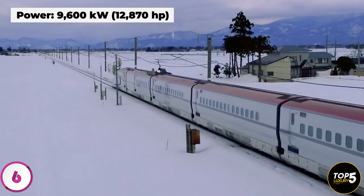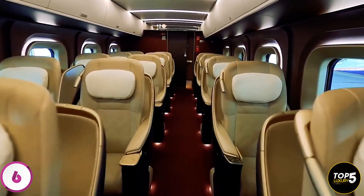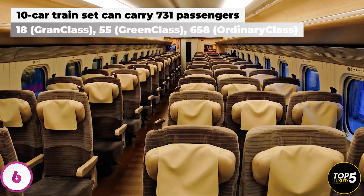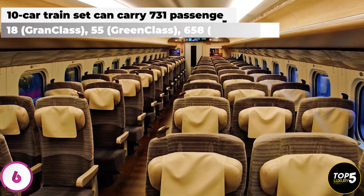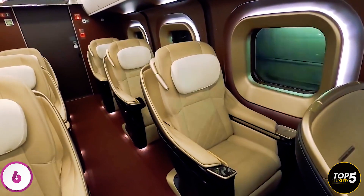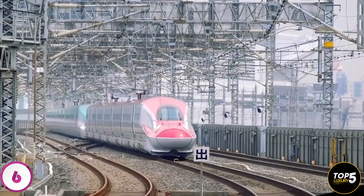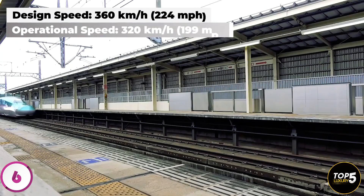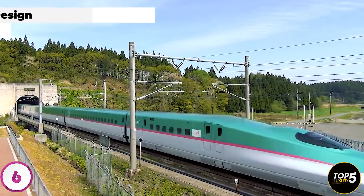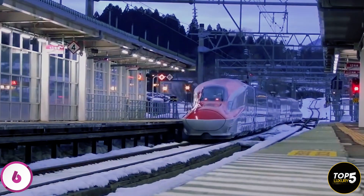Inside the trains, there are three separate seating classes: Grand Class, Green Class, and Ordinary Class. The interiors are designed with genuine leather seats, wool carpeting, and metallic elements, creating a comfortable atmosphere. While these trains were designed to run at speeds of up to 360 kilometers per hour, their top operational speed has been set at 320 kilometers per hour for passenger comfort and environmental considerations, a policy in place since 2012.